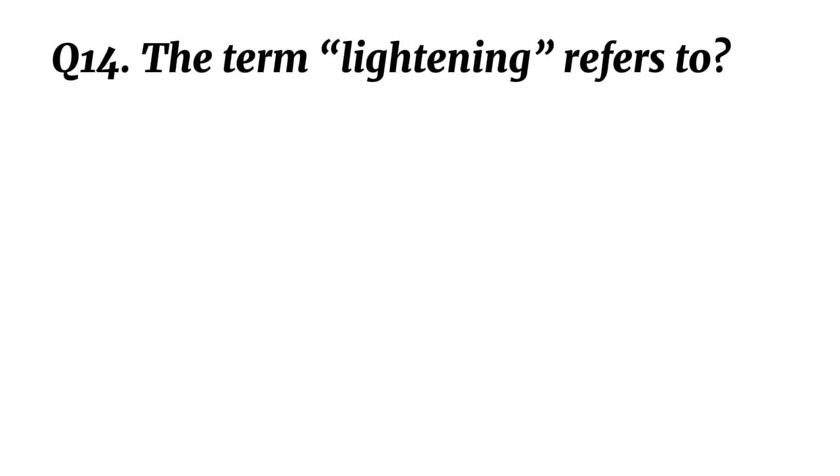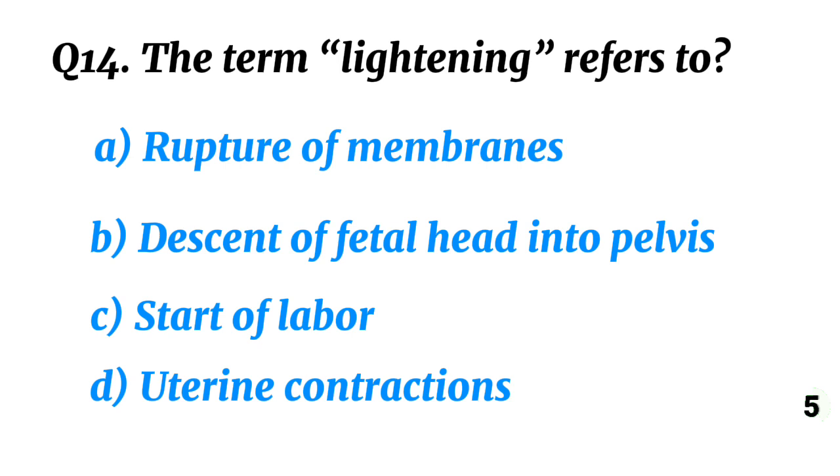Question 14. The term 'lightening' refers to? Correct option B: Descent of fetal head into pelvis.